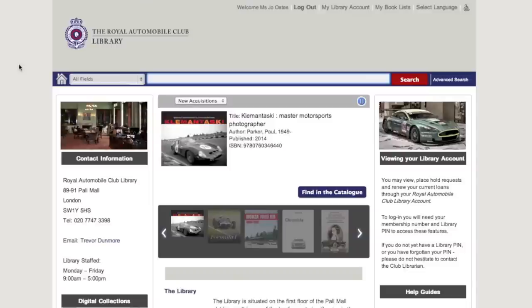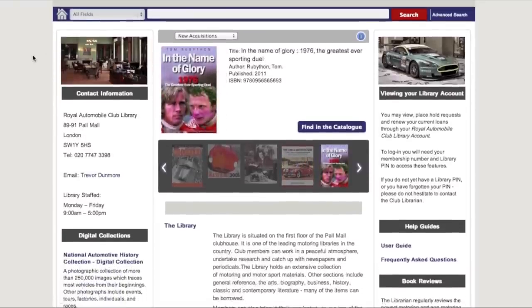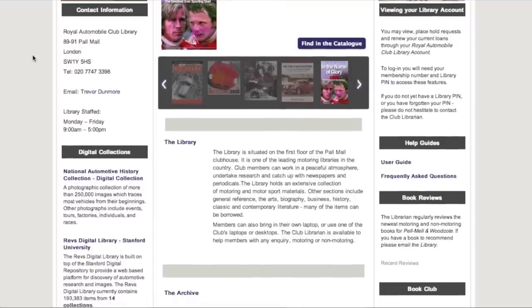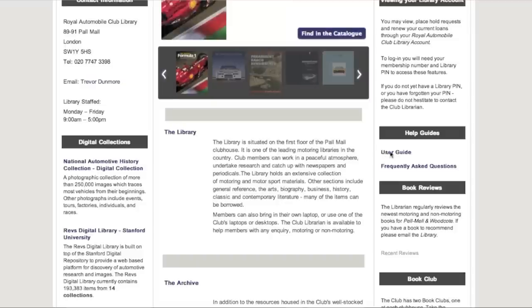If you would like to check whether an item is still issued to your account, you may view this in My Library Account. Should you need any more help or for frequently asked questions, please scroll down to midway down the home page and on the right hand side, you will see a user guide and FAQs that you are able to download from home.